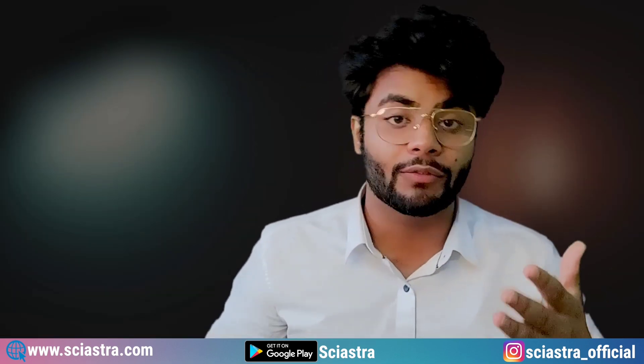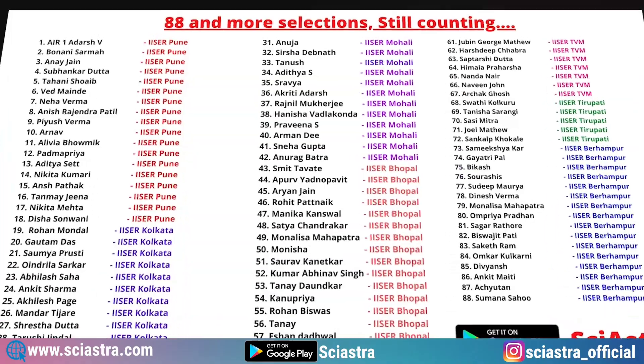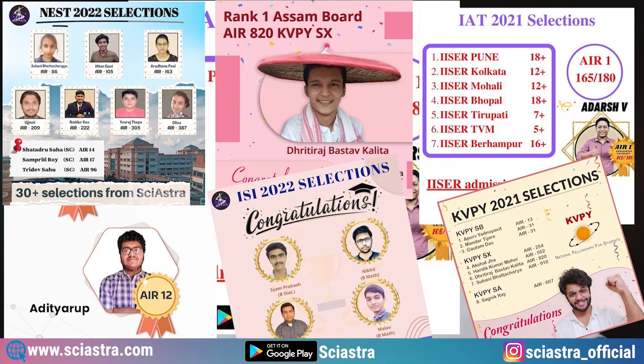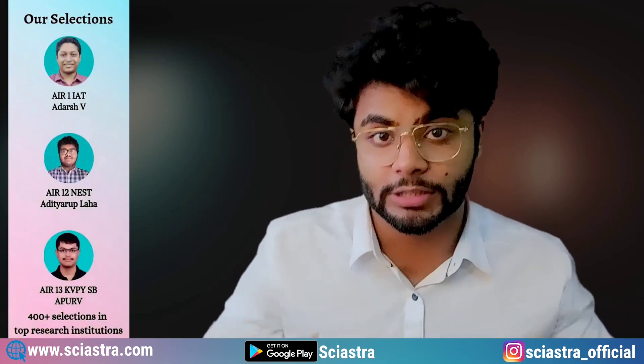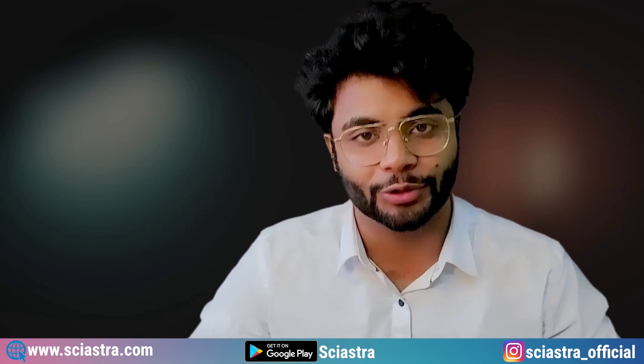We have courses in which we have got All India Rank 1, All India Rank 12, and All India Rank 13 in KVPY. We have got All India Rank 1 in the IISc Aptitude Test, AIR 12 in the NEST exam, and AIR 13 in the KVPY exam. More than 400 of our students are now in premier research institutes in India, going to become future scientists.